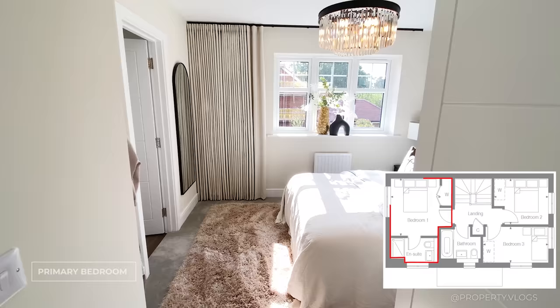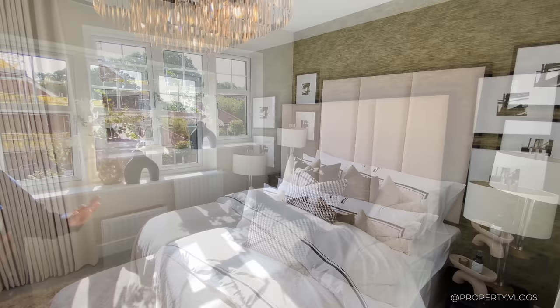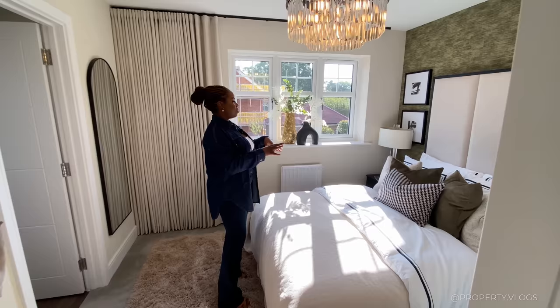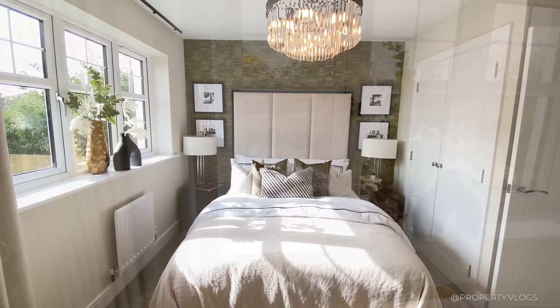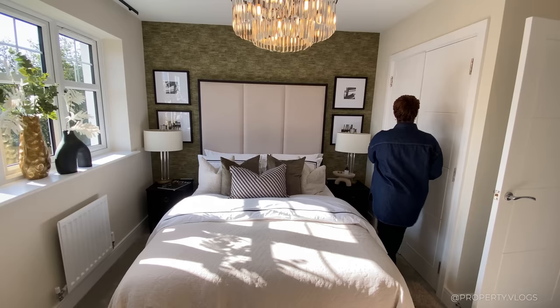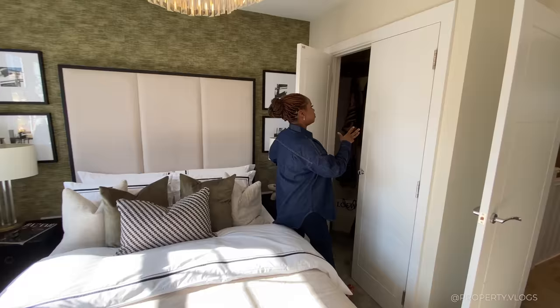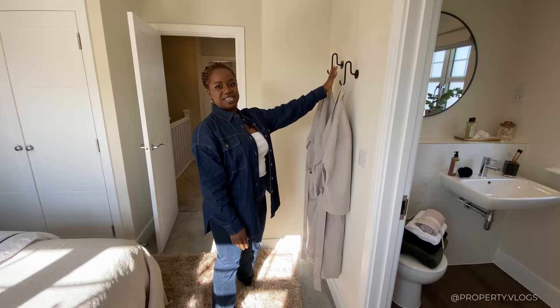Now I'm going to show you the primary bedroom, which is beautifully staged. A king size bed would easily fit in here with an oversized headboard, large lamps, and bedside tables either side. There's a large window at the back facing your private garden — really serene, cool, calm vibes. In that corner there's a fitted wardrobe with floor-to-ceiling space, a clothes rail, and a closed shelf already installed. There's also a little nook where you could have a dresser with a TV above.